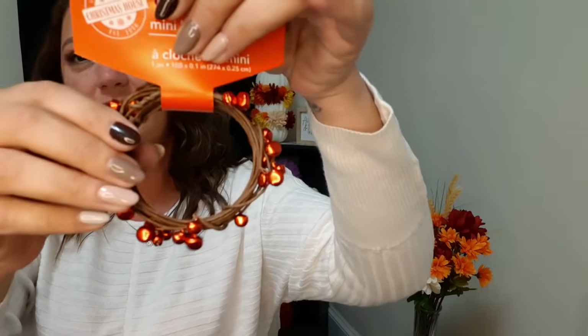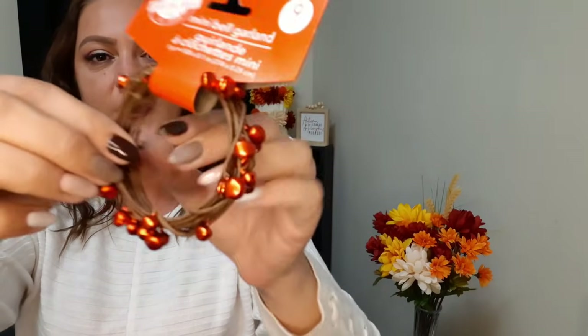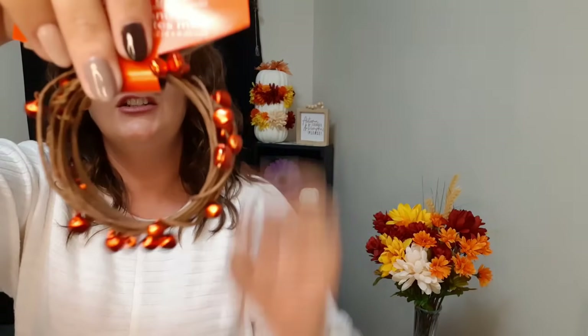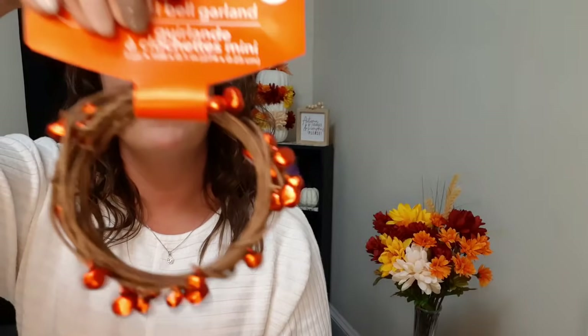I also got this mini bell garland - look how cute! It is nine feet in length. It's on brown wire with red bells that jingle. I'm pretty sure they also had green, gold, and silver, but this is what the red ones look like.